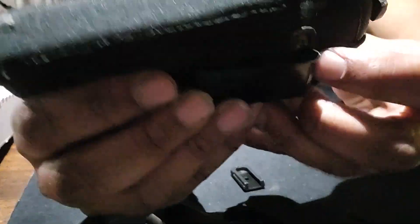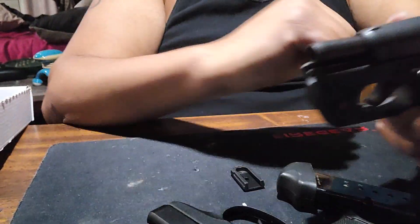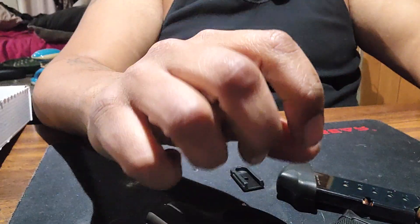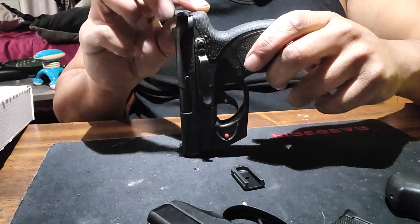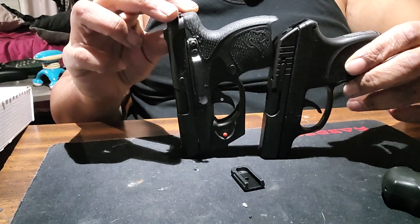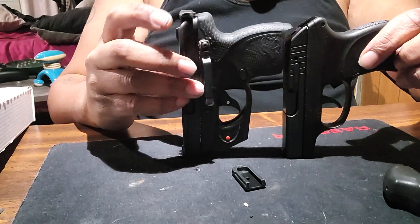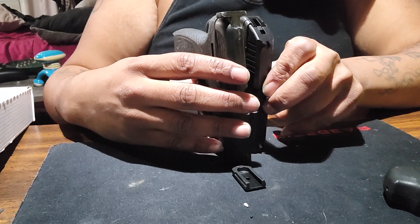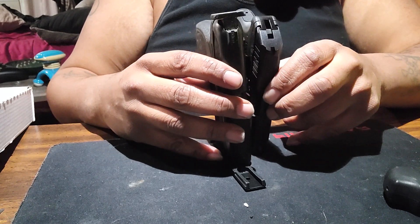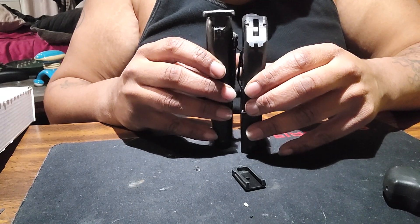Let's compare that to my Spectrum. Here's my Spectrum and here's the Ruger LCP 380. The Spectrum is a little bigger but it's close — they're almost the same size.